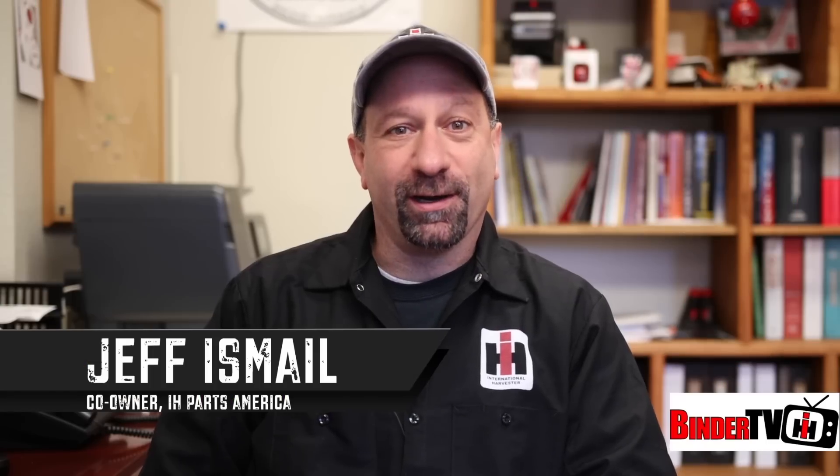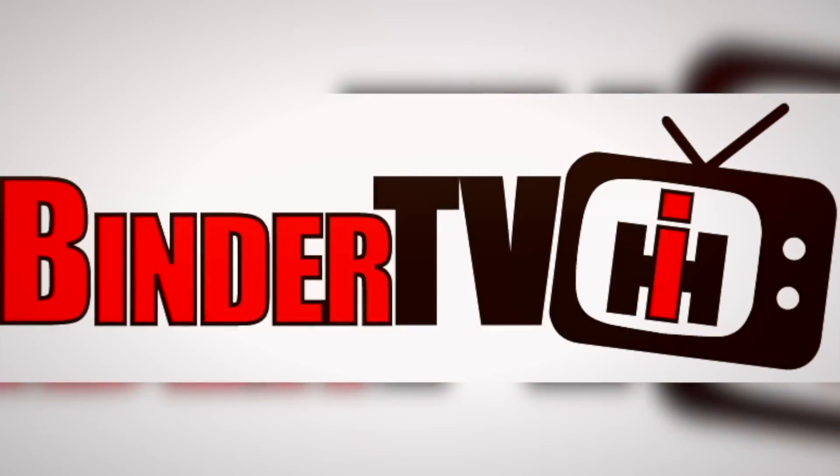I'm Jeff Ismail with IH Parts America. I'm Mike Moore with ScoutCo. I'm John Glancy. I'm Sean Barber. And this is the Great American Build-Off, right here on Binder TV.